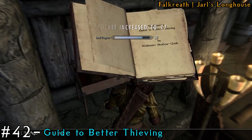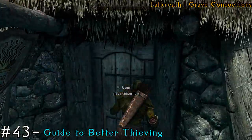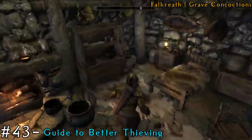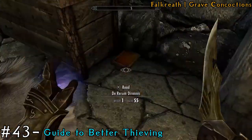Next, we're going to Grave Concoctions, which is still in Falkreath. Make your way inside and on the right, if you move the baskets out of the way, you will see another book.